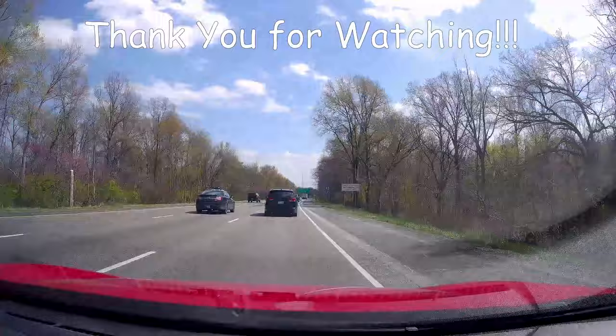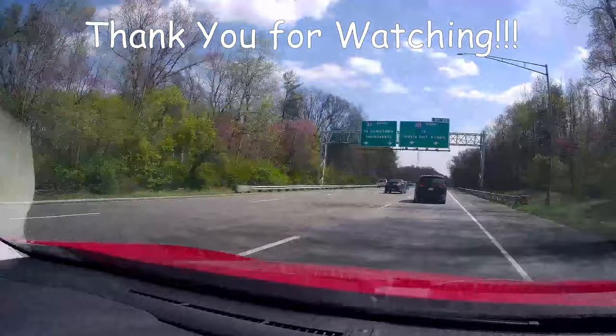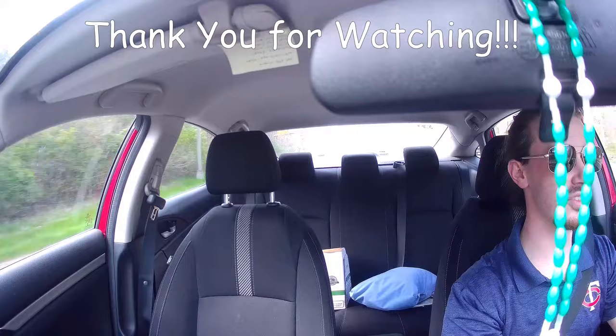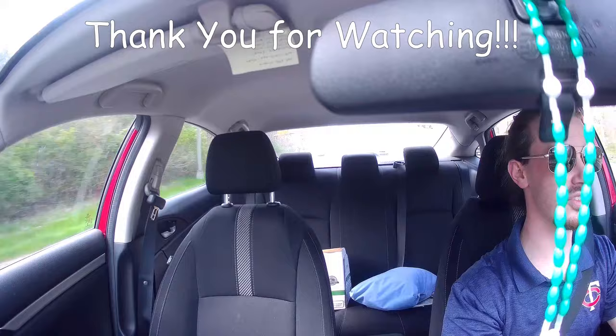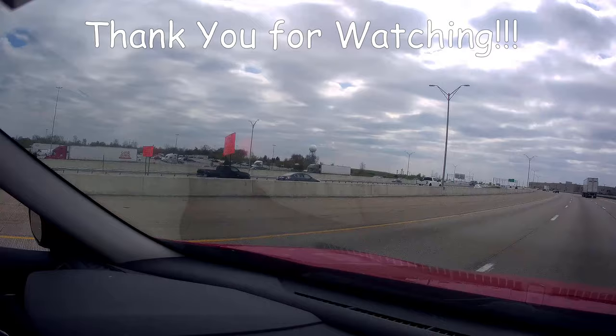We've got a funny case here — three Minnesota cars making their way down the interstate in Indiana. We've got what looks like a family trip, then there's me, and if you can see through the rear view there's a big white pickup that's also a Minnesota plate. It's a small world. There's the Indy KIND Doppler Radar — it's our local radar here, keeping us all informed and safe.